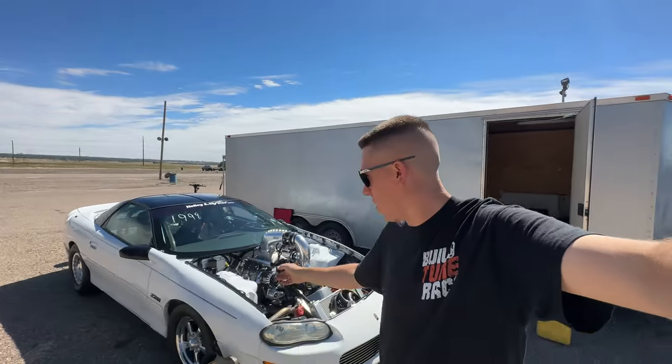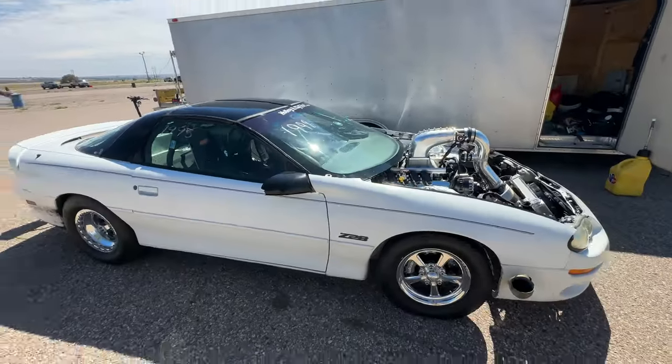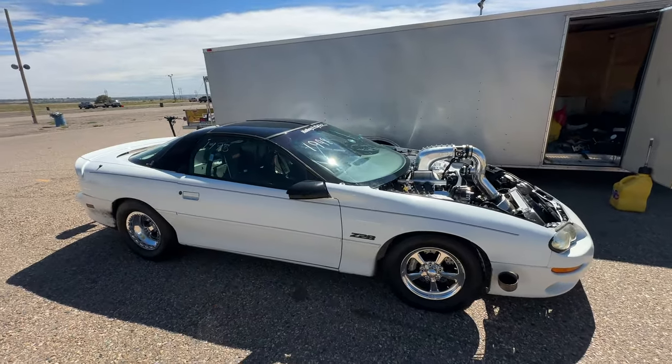Hey everyone, welcome back to Built-In Race. We got Salty out and we're ready to do some testing today. Just got a few things to check out on the car and then hopefully we can get some good track prep and go real fast. We're going to try to lean on this thing if everything's happy, so let's get this thing fired up, do a two-step check, and see if we're good to go.